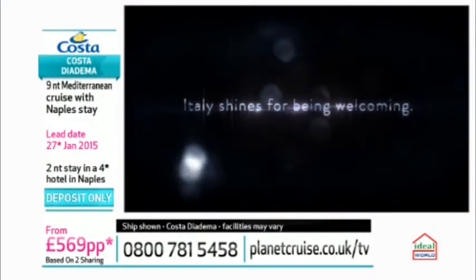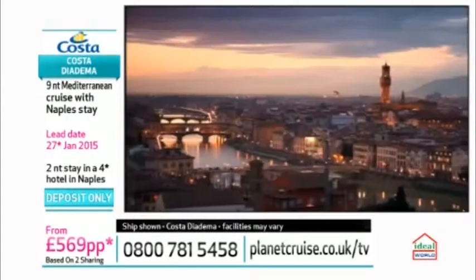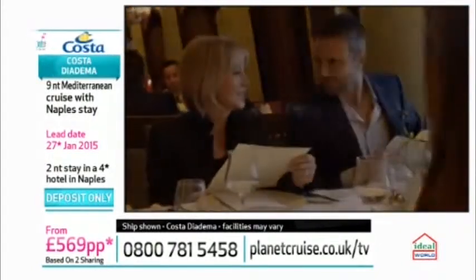We are now moving on to Costa Cruises — nine nights, and this is a brand new ship, the Costa Diadema. This is incredible. Costa Cruises offers a nine-night Mediterranean cruise. You've also got a stay in Naples. This is a brand new ship coming out in November of this year, still being built. The interiors are designed by Joe Farkas, who designs all the Carnival ships. Although Costa is an Italian cruise company with 'cruising Italian style' as their tagline, they are part of the Carnival fleet.